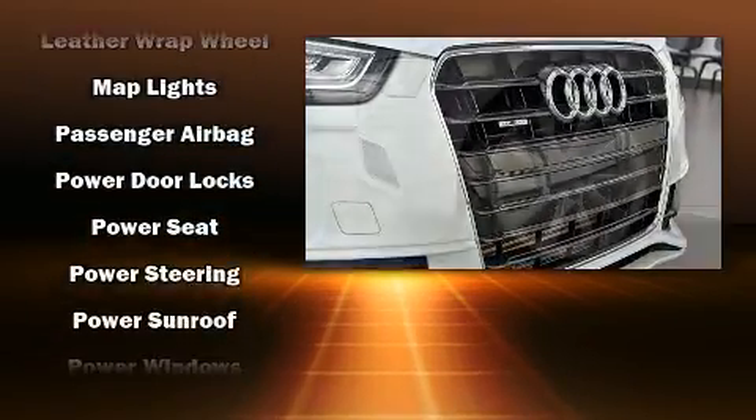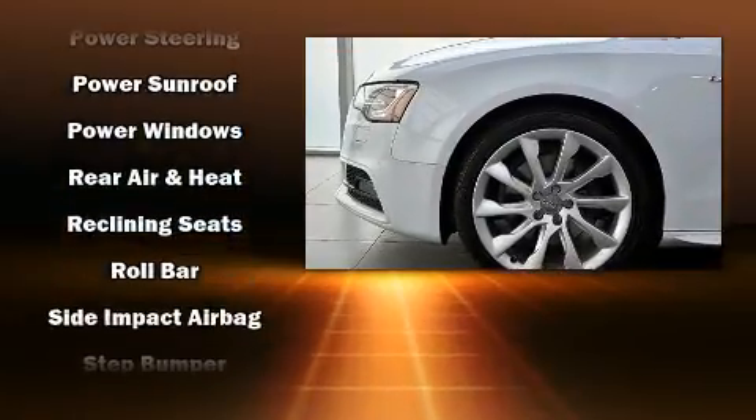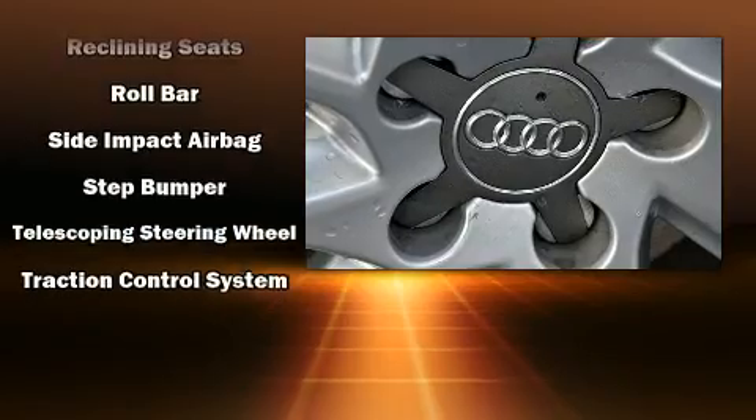Audi also prioritized safety and security by including front and side impact airbags, traction control, and ABS brakes.